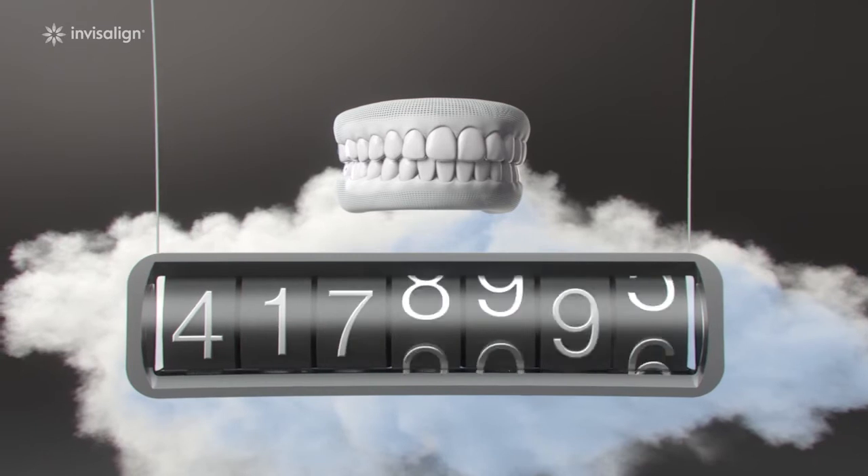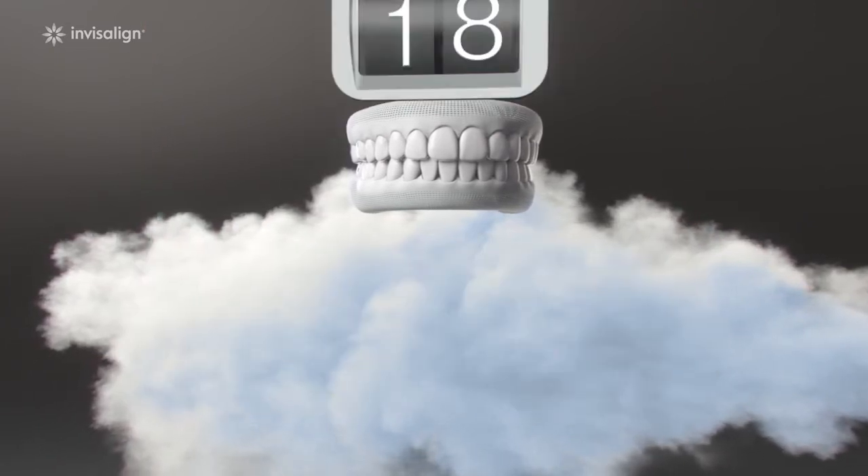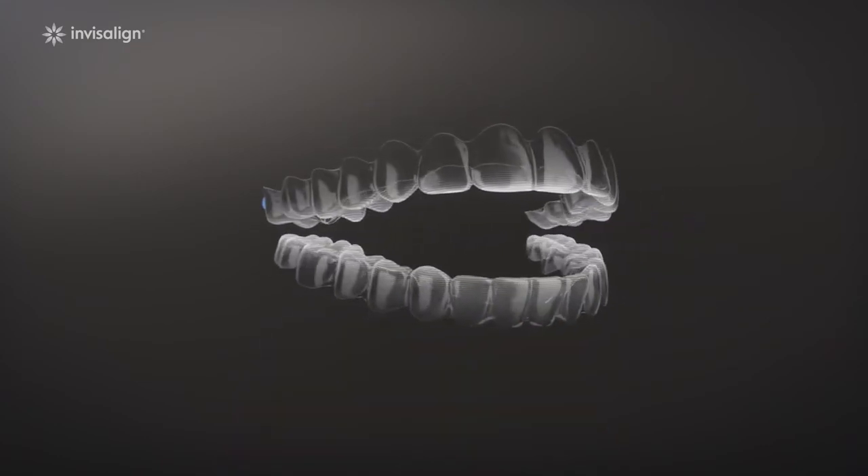Invisalign has shaped 5 million smiles worldwide, more than any other clear aligner brand. Each of those smiles has made our system smarter, helping to reduce treatment times dramatically. We've put 20 years of research into every Invisalign clear aligner. That's a whole lot of technology for a little piece of plastic.